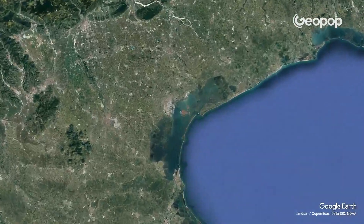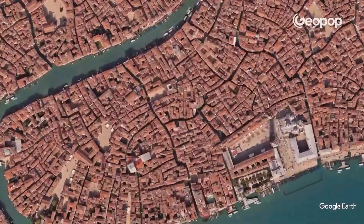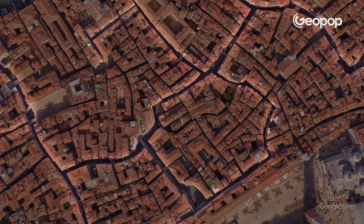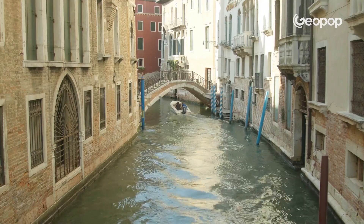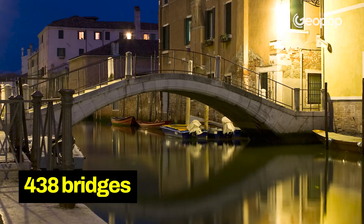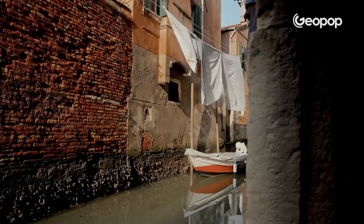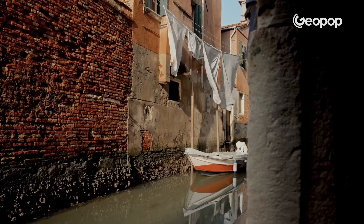Venice rises up out of a lagoon and beneath the city there are more than a hundred small islands naturally separated by canals, also known as Ri, which we can still see today. This is why Venice has a whopping 438 bridges. However, it's a swampy environment with relatively shallow water and, more importantly, the ground is not ideal for construction because it's unstable.